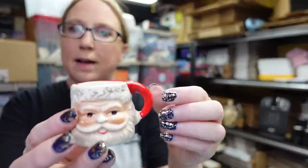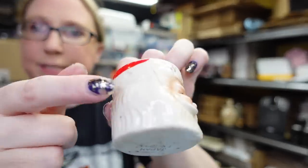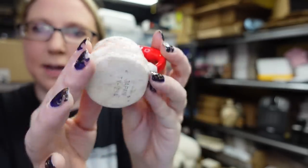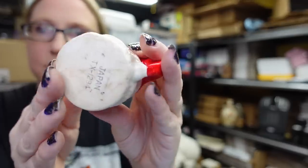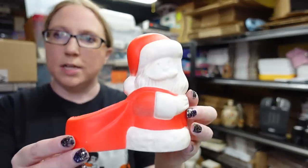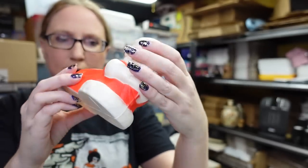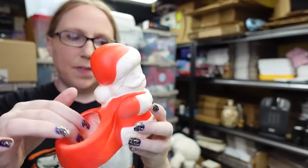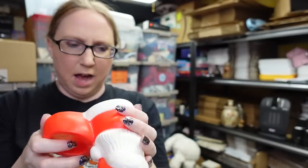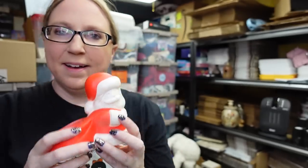Unfortunately this little mini ceramic mug is broken — there's a crack in it I didn't notice when I picked it up. It does say Japan on the bottom so I'm not quite sure what I'm doing with it yet. I also found a Santa Claus piggy bank with a slot on top and a sack you could set something in. It has no maker's marks but I want to do a Christmas show on Whatnot.